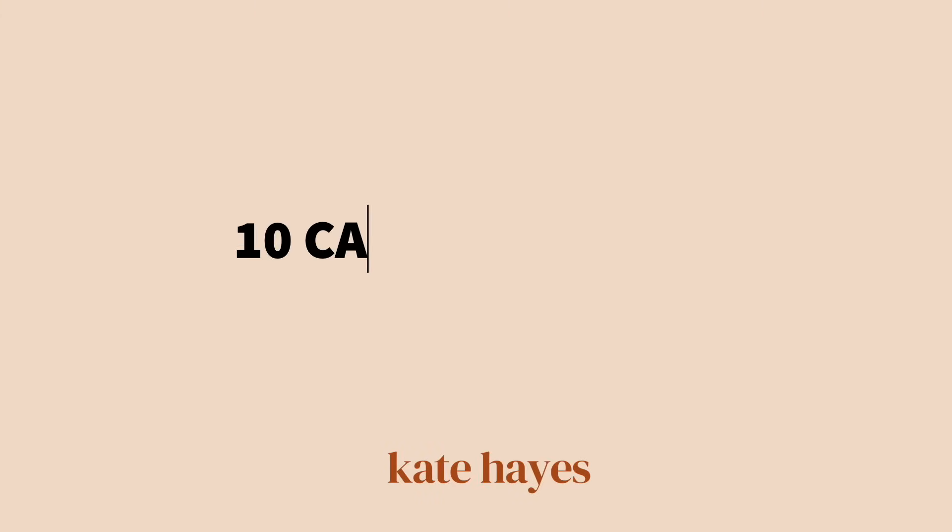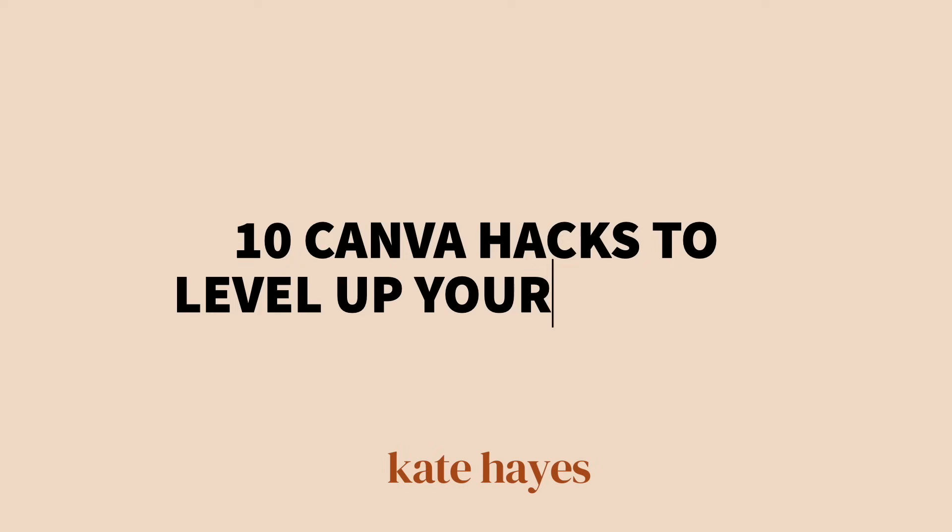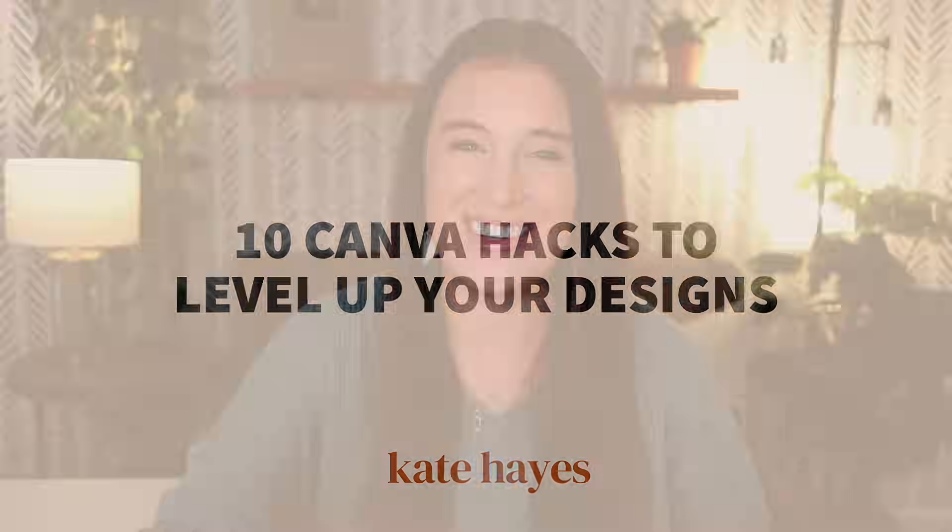If you're watching this video, you love Canva as much as I do. It seems like I'm always discovering new ways to use it and level up my graphic designs. Since I know many of you use Canva for your business too, I wanted to give you a quick rundown of 10 really awesome Canva hacks that you can use to make your designs appear more polished and professional.